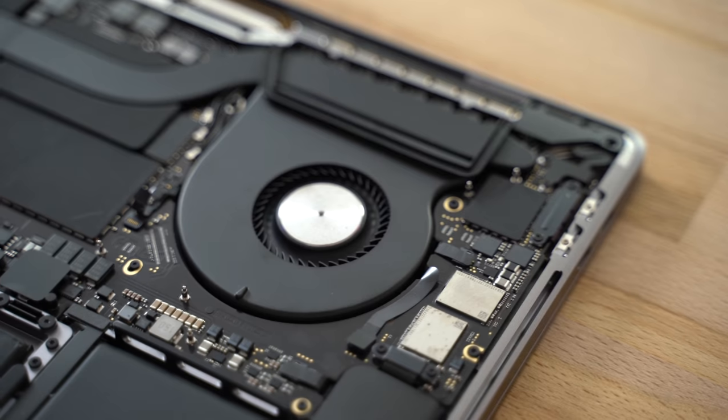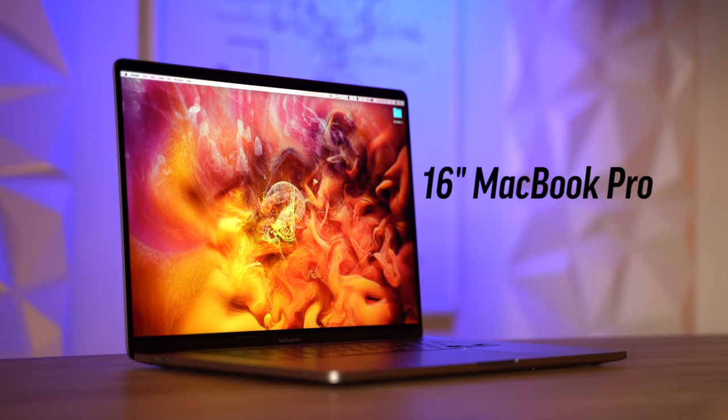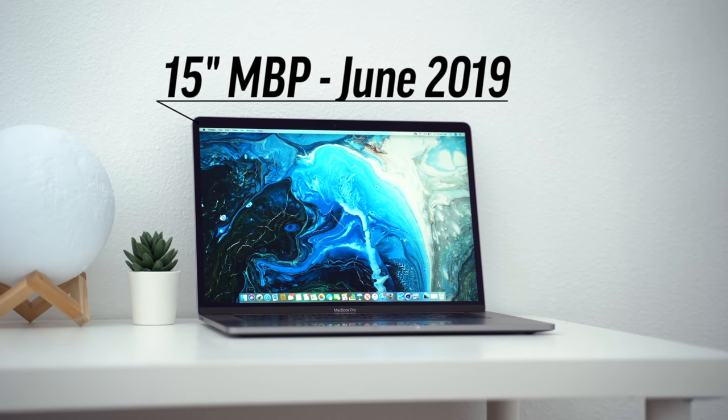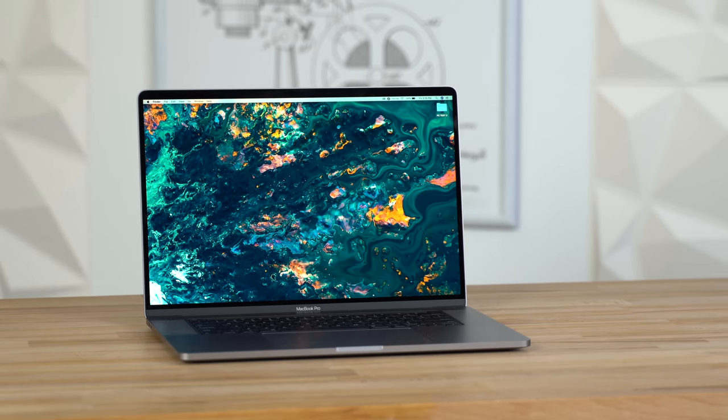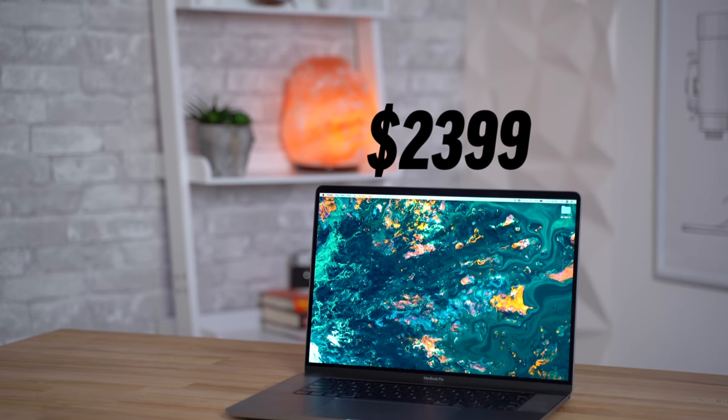Before we get into the performance, cooling improvements and pricing, I want to first point out the new features that really make it stand out compared to the old 15-inch model. Now you may have noticed that I just called the 15-inch model old, which it's not since the latest update was released just 6 months ago, but I'll explain why I said that in just a minute. The beauty of the 16-inch MacBook Pro is that it offers an excellent package of updated features and performance at the base price, showing that yes, Apple has finally started listening.